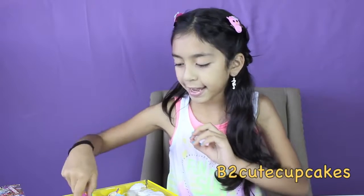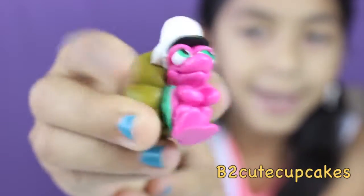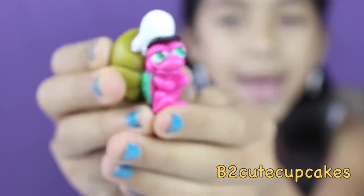Now I'm going to get this mini turtle, and its name is Shelby! It's a turtle and it's pink, and it has a big shell, and it has a hat. It's white.